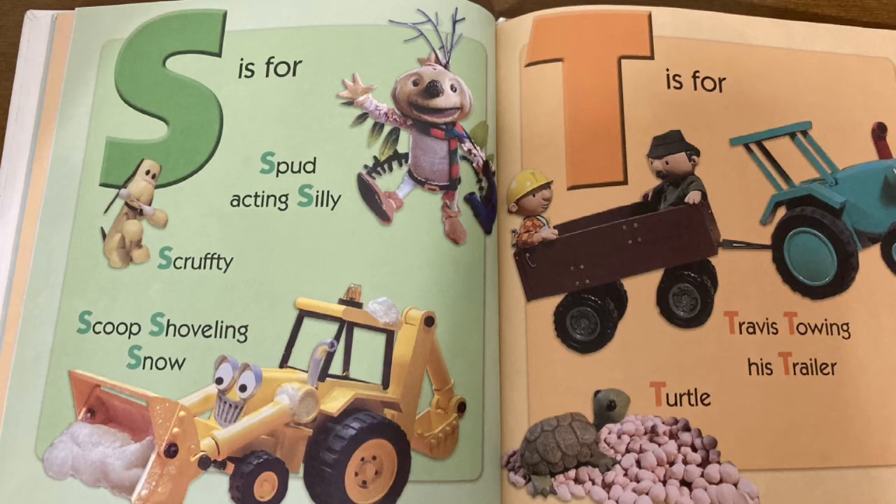M is for Muck, who loves being muddy. Bud acting silly, Scruffy, and Scoop shoveling snow. T is for Travis towing his trailer, and turtle.